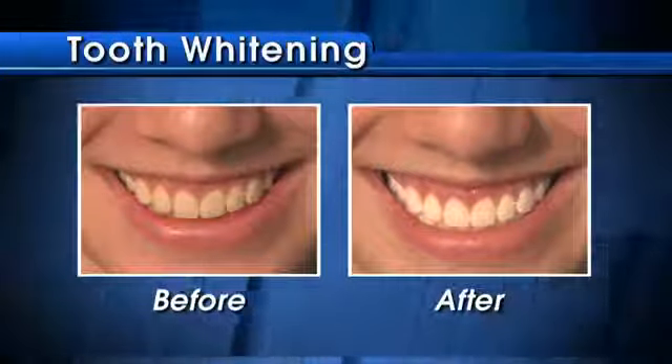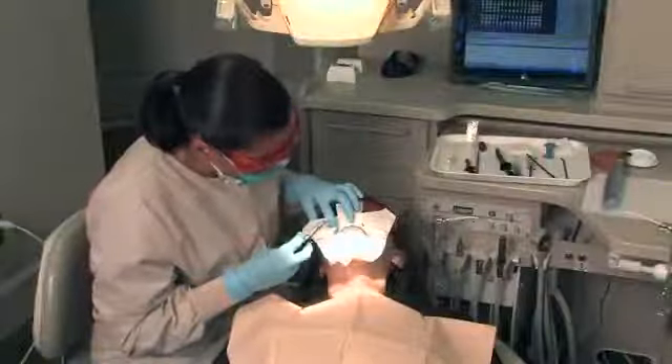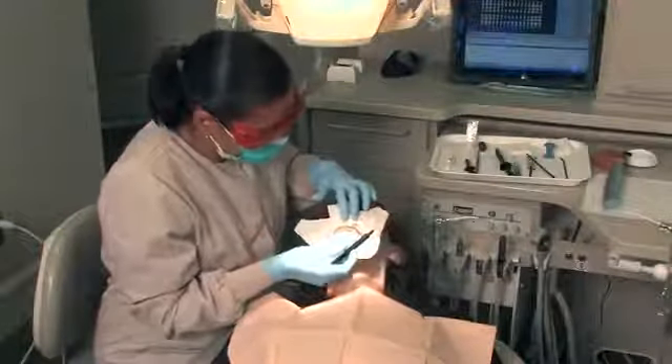In-office tooth whitening is a safe way to give your smile that extra sparkle. With an in-office tooth whitening procedure, your dentist protects your gums with a gel or rubber shield made specifically to fit your mouth.